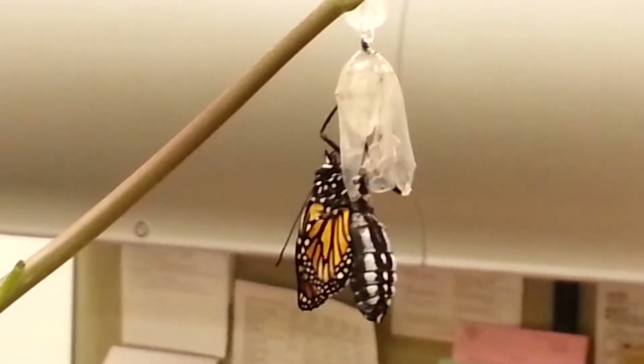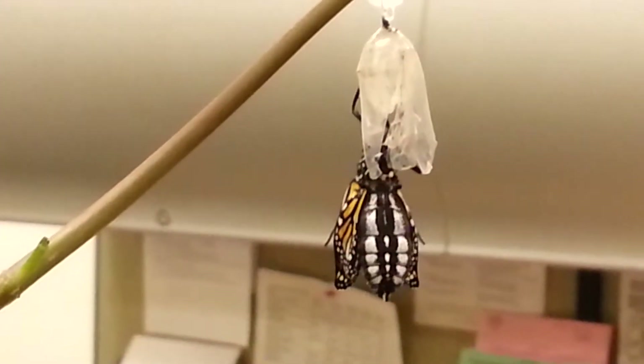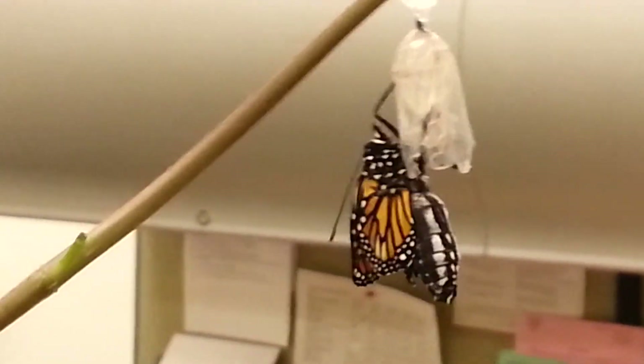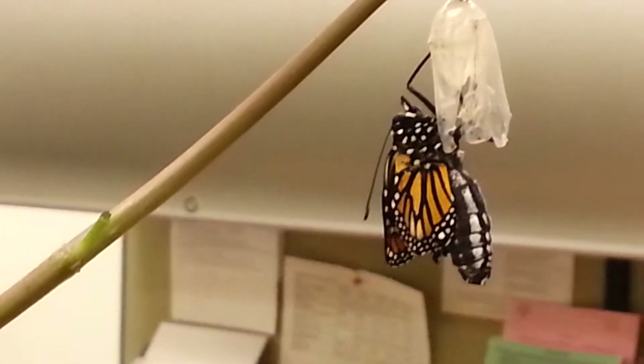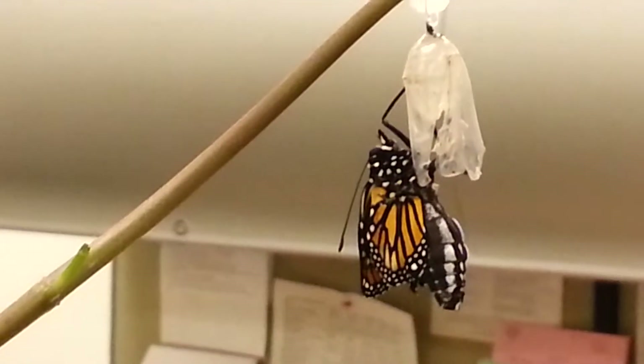Look how beautiful — the spots, the design of the wings. And only the spots are in the corners, so pretty. Deanna is the one who can tell if it's a female or male; I can't.